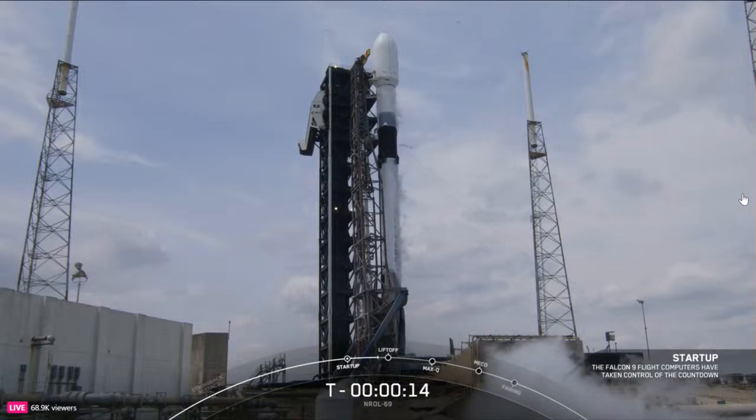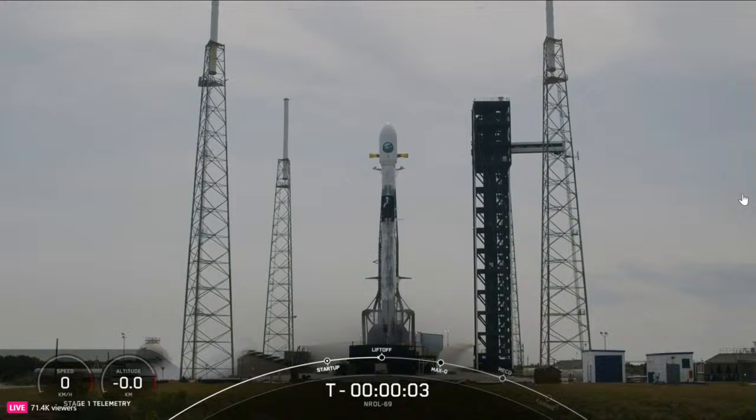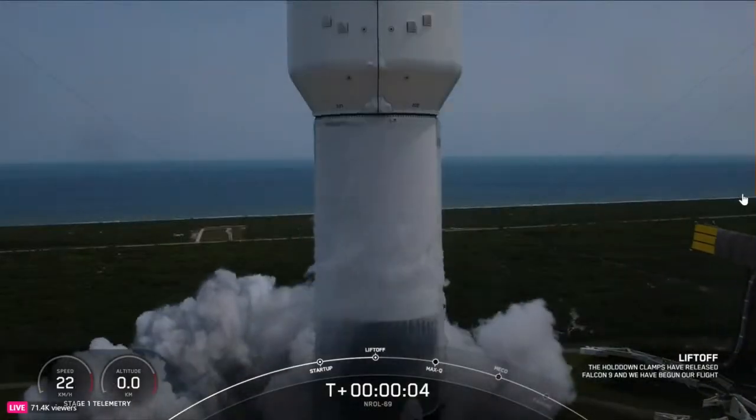15 seconds. T minus 10, 9, 8, 7, 6, 5, 4, 3, 2, 1. Engine full power. Go NRL-69. Go Falcon. Go SpaceX.